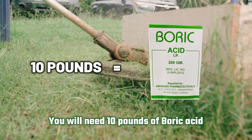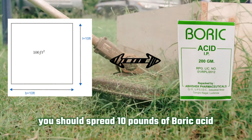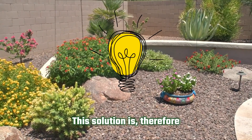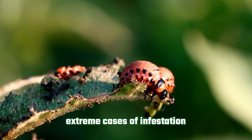Spread boric acid. You'll need 10 pounds of boric acid to eliminate the hookworms in your soil — for every 100 square feet of dirt, you should spread 10 pounds of boric acid. Keep in mind that boric acid is harmful to plants and grass, so this solution is ideal for rocky areas in your yard. Experts recommend using boric acid for extreme cases of infestation.